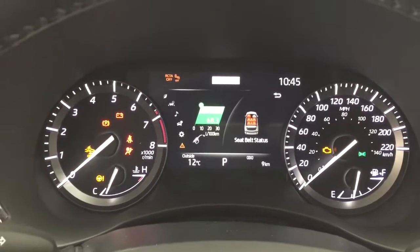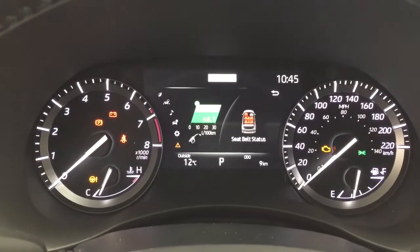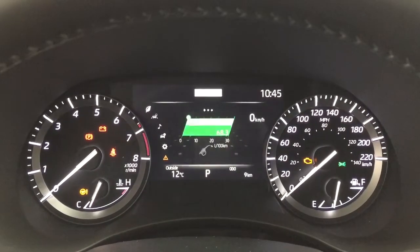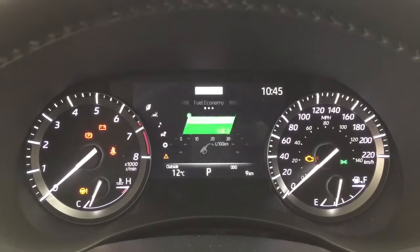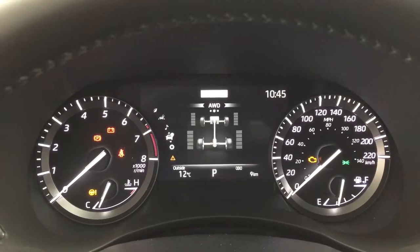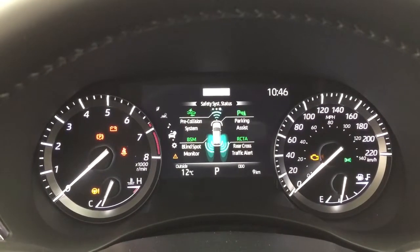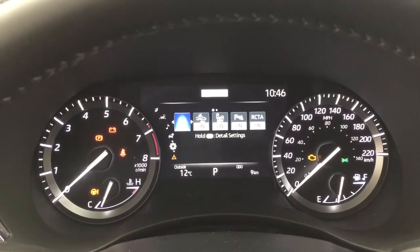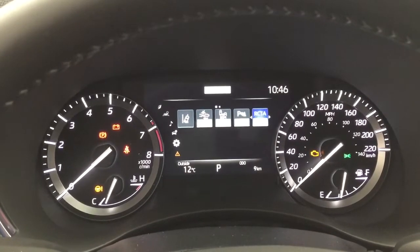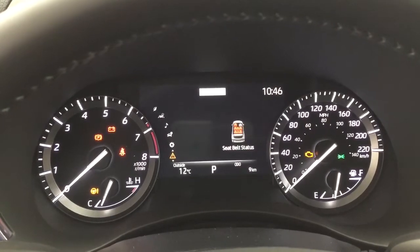Taking a look at the multi-information display, you'll see features including your digital clock, exterior temperature gauge, and scrolling through the menu you have your fuel economy with distance to empty and digital speedometer. You can also view driving support, audio, all-wheel drive control, tire pressure monitoring, and safety system status. In the settings menu you have lane departure alert, pre-collision system, blind spot monitoring on/off, parking sensors on/off, rear cross traffic alert, additional features, and your messages menu.